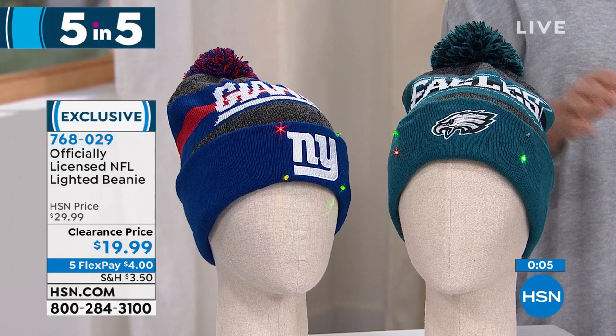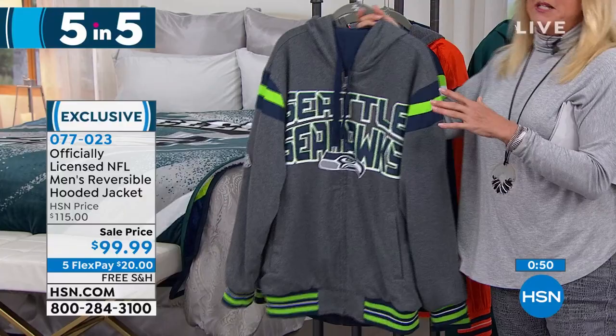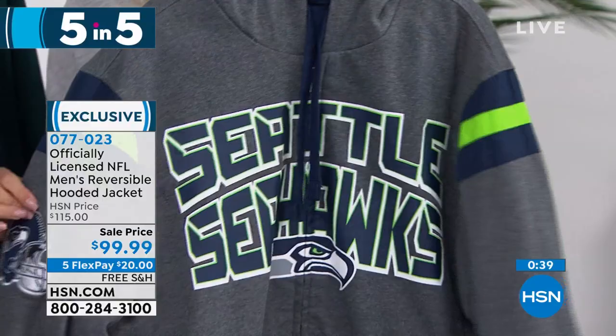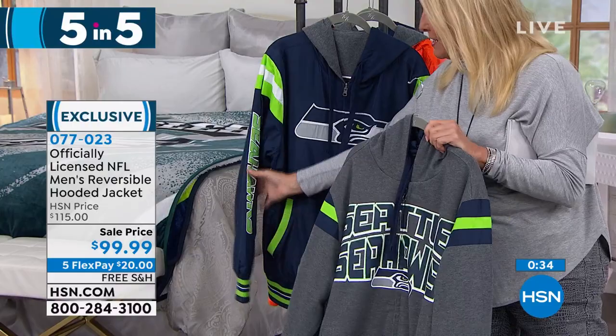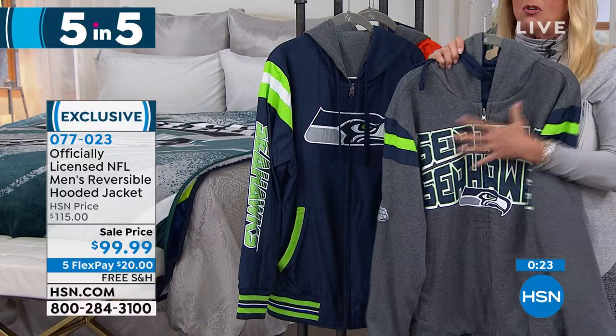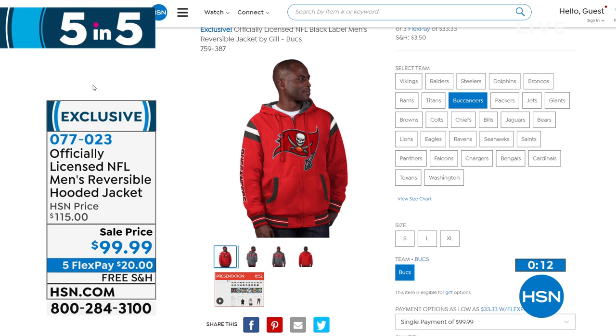Number two: this reversible hoodie — please don't miss out, it is so worth it. 29 teams available. You can wear it one way and reverse it to the other. Huge logo on the front, giant logo on the back, secondary and primary colors visible. Gray background on one side, statement colors on the arm when reversed. Embroidered on top, kangaroo pockets, zips up. This is from G3 — Carl Banks and his team do it right. First time on sale at 99.99, with five flex pays.